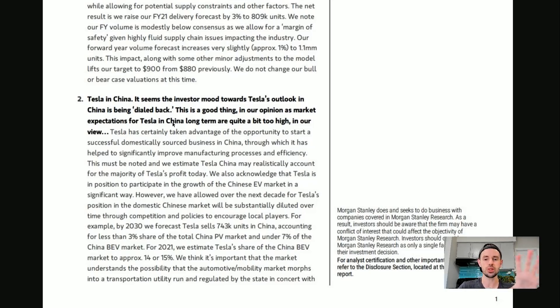Morgan Stanley has an issue — they think the Chinese government is going to prevent Tesla from having autonomous software in the future. Maybe this happens, maybe it doesn't. But China is the most important EV market in the world, the largest vehicle market in the world. The government is heavily incentivized to transition all of China to electric vehicles ASAP and has been giving a helping hand to the likes of Tesla.